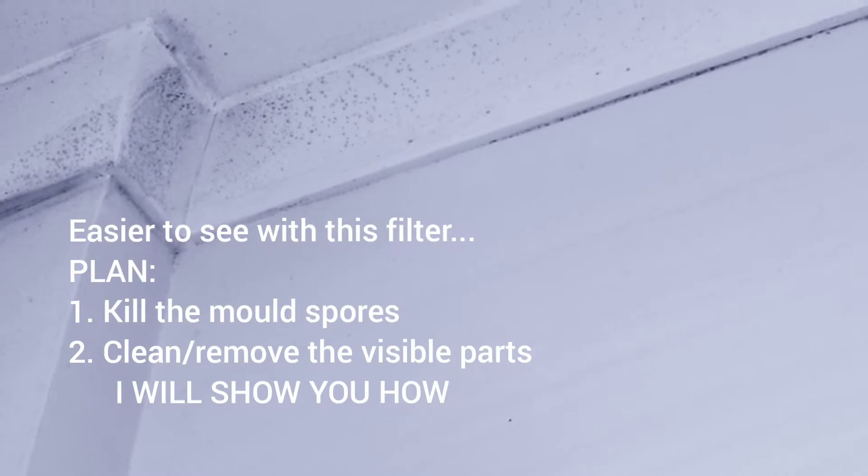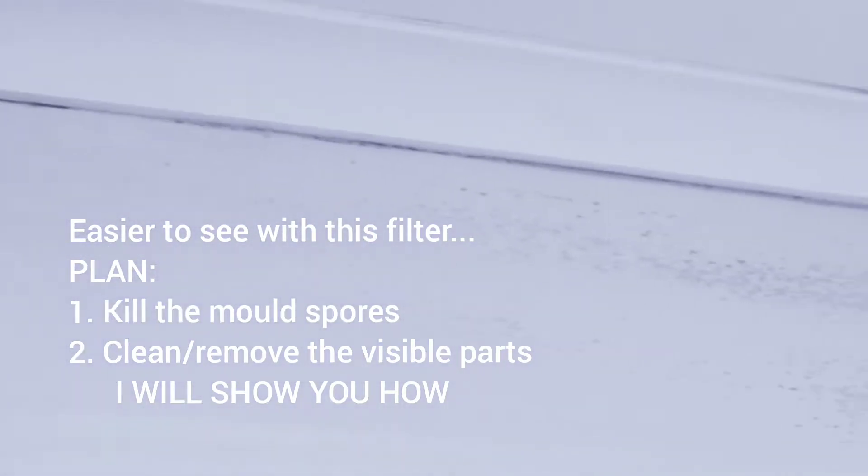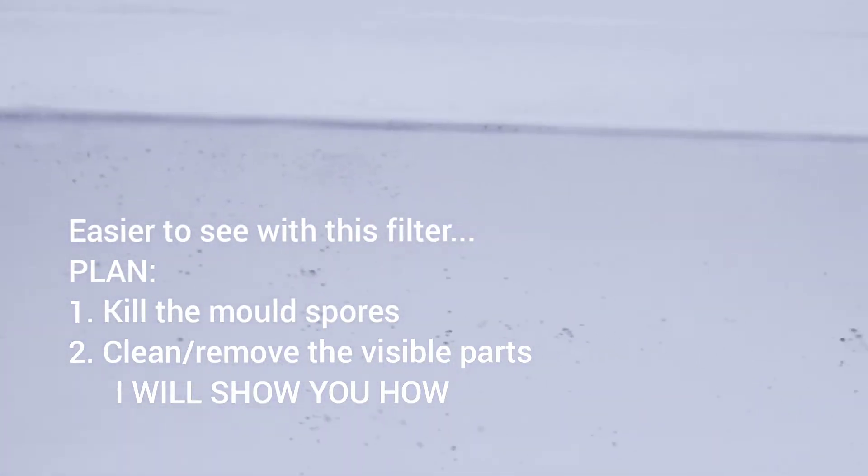Now of course you've got to always think about why the mold's growing in the first place. We've got three bathrooms in this house and this is the only bathroom that gets mold, and there are some very good reasons as to why it grows. You can see how bad it is. We need to actually kill the mold and then remove it, but we must kill those mold spores otherwise it's going to come back very quickly.